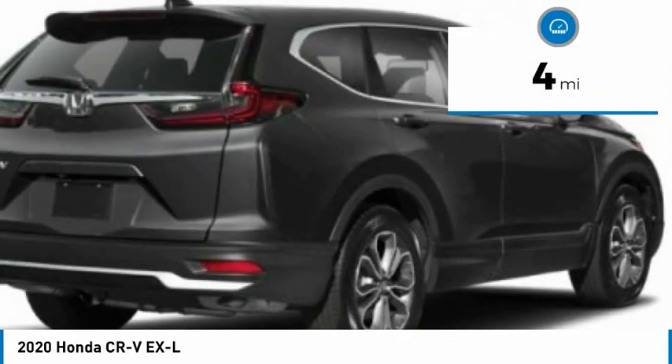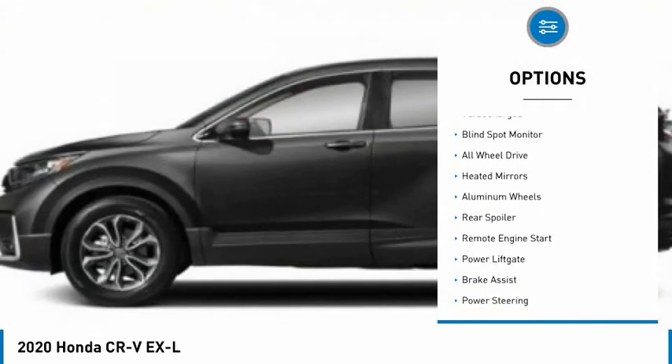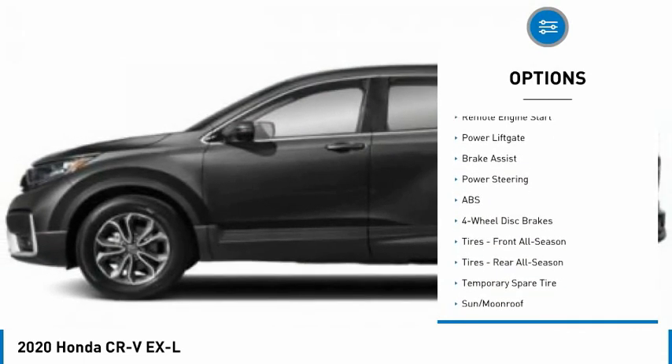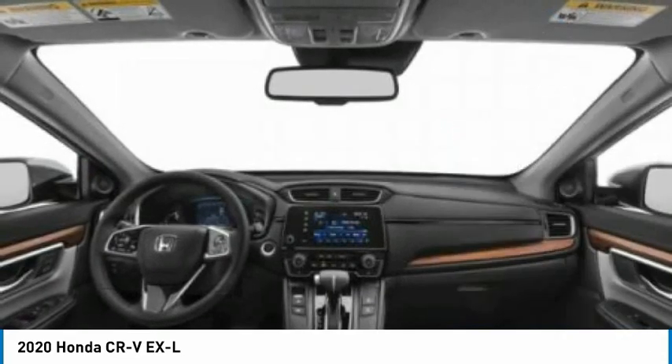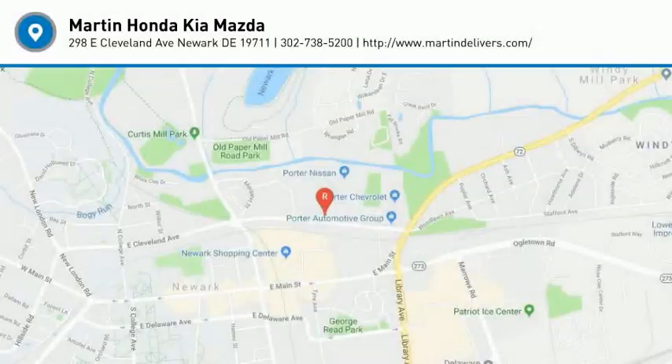This vehicle has less than 100 miles. Here are some of this vehicle's great options: tire pressure monitor, turbocharged, blind spot monitor, all-wheel drive, heated mirrors, aluminum wheels, rear spoiler, remote engine start, power liftgate, brake assist. Your new ride is just a phone call away.